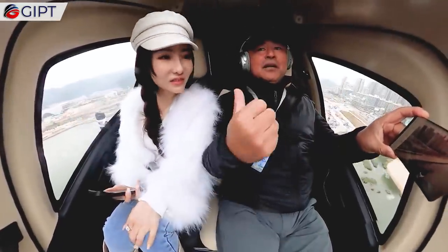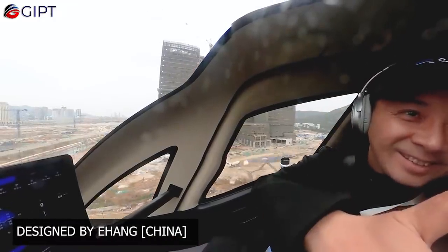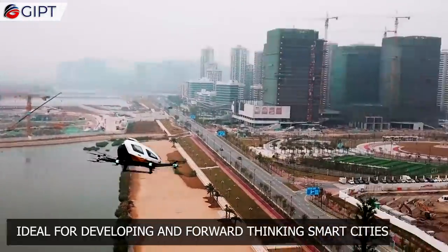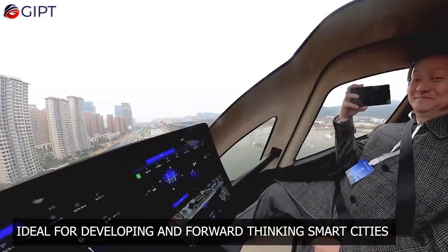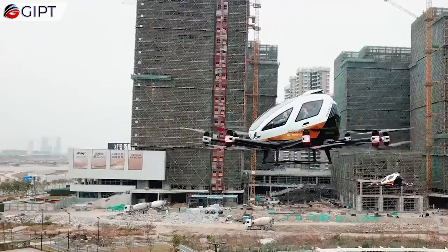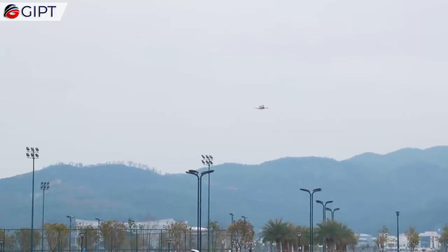The EHang 216 is designed by EHang, an autonomous aerial vehicle technology company from China. This drone taxi is ideal for developing and forward-thinking smart cities that give thought to avoiding traffic congestion and reducing transportation time. It is also ideal for cities where transportation safety is a key element.